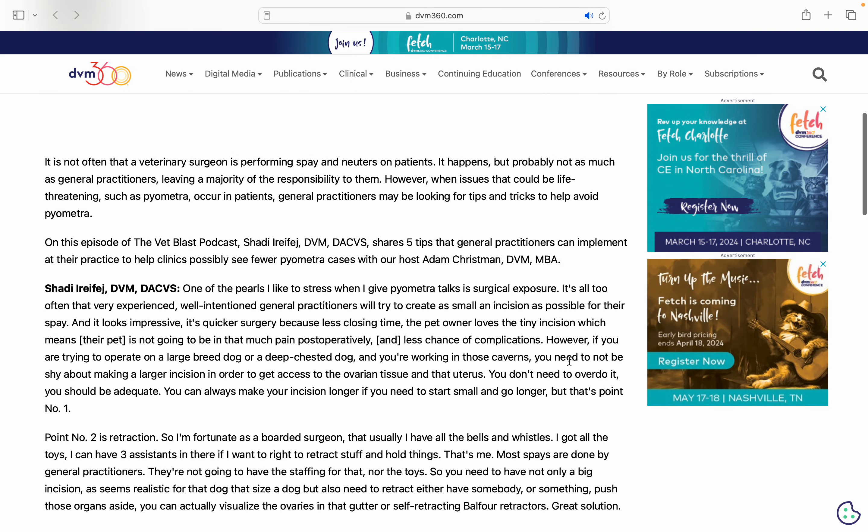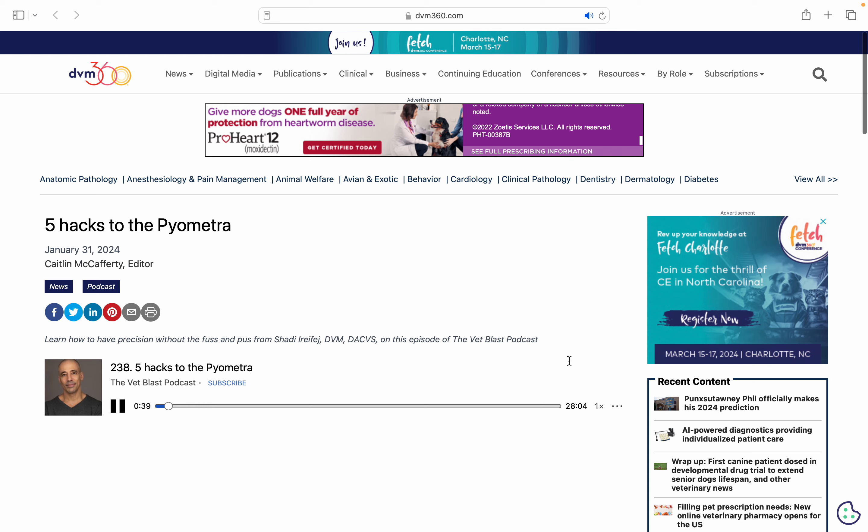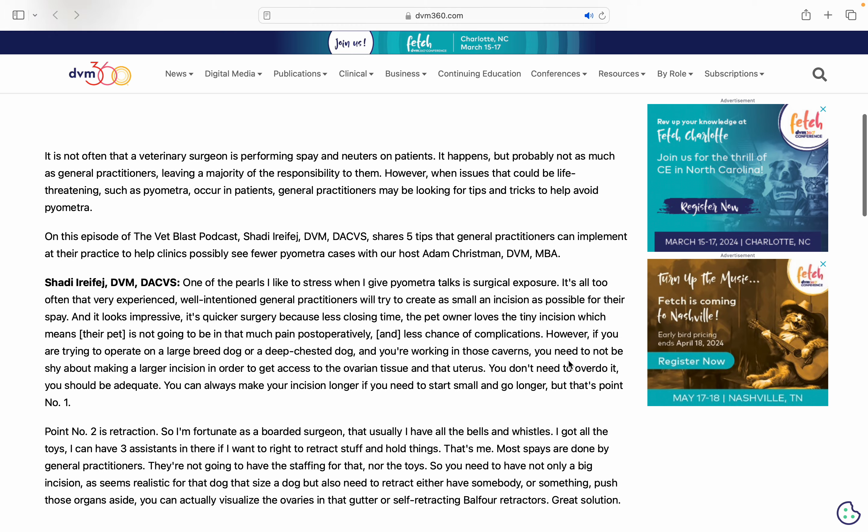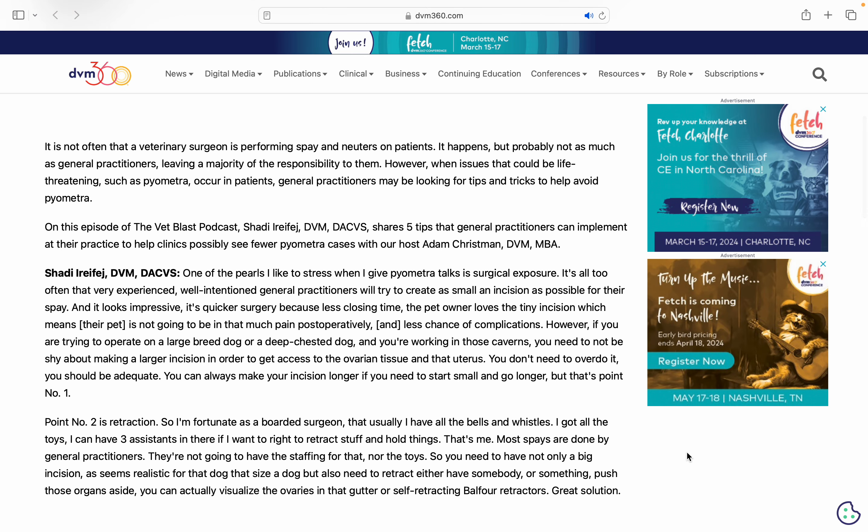Welcome back to the Vet Blast Podcast. A pyometra can be a real pain, but we have five hacks to help you successfully remove that pyometra. I can't think of anyone better to talk about this with than board-certified surgeon Dr. Shadi Orefage. This is something we see quite a bit in general practice and the listeners will be really intrigued about these tips, especially numbers four and five.